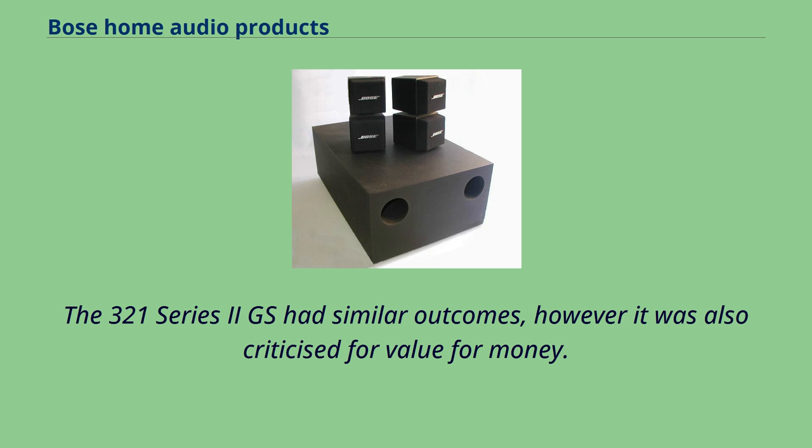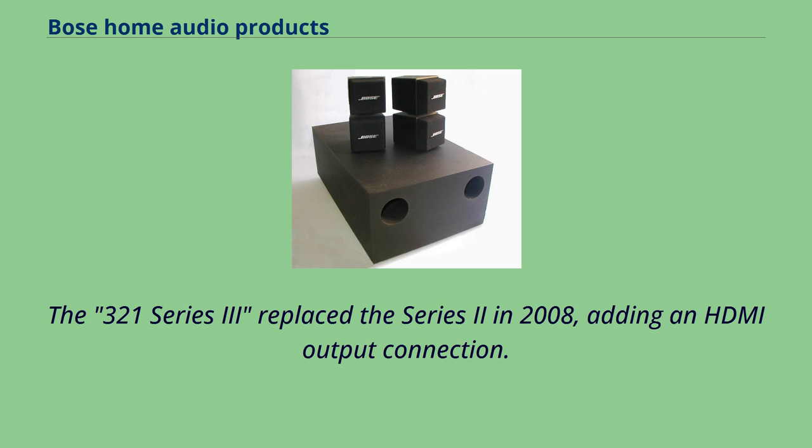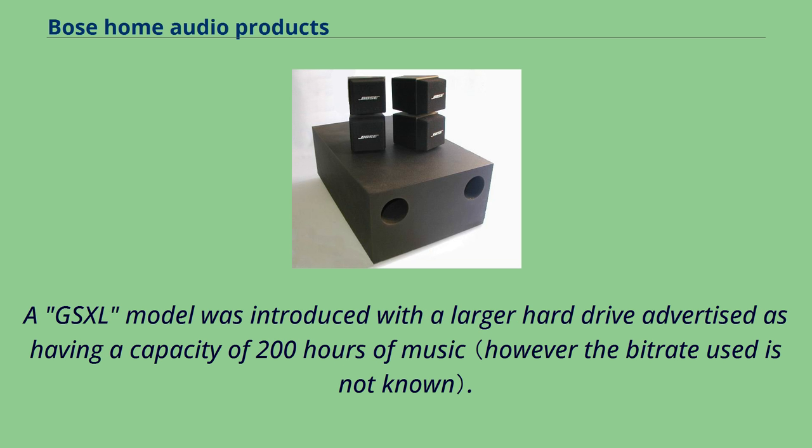The 321 Series 2 had similar outcomes; however, it was also criticized for value for money. An internal hard drive for storing music was introduced in 2005 for the 321 GSX model. The 321 Series 3 replaced the Series 2 in 2008, adding an HDMI output connection. A GSX model was introduced with a larger hard drive advertised as having a capacity of 200 hours of music.